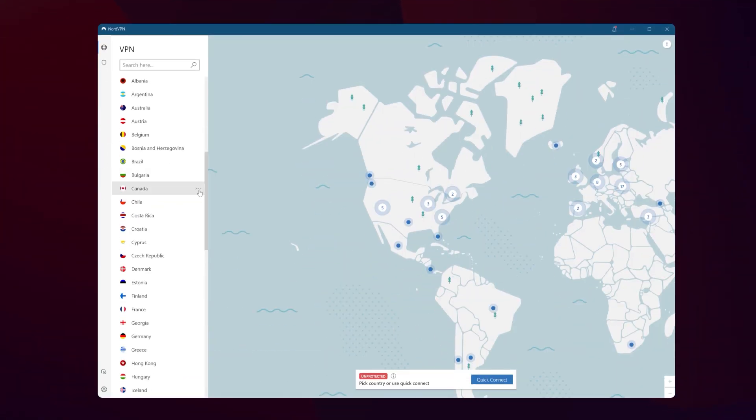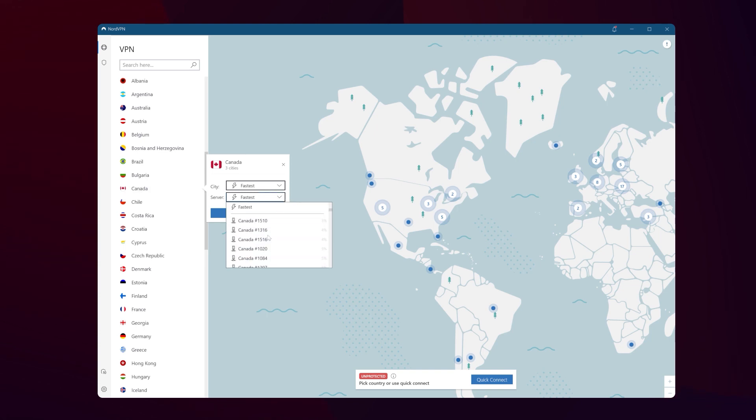If even with the VPN Omegle is not working, no need to panic. Most likely the IP you got assigned is already banned on Omegle. To troubleshoot your issue, first reconnect to a different server. Make sure that there are no IP or DNS leaks, then clear cache and cookies off your browser again and try to access Omegle. You are bound to succeed eventually, but it's going to take a while.